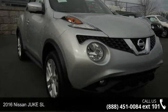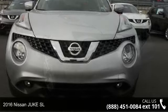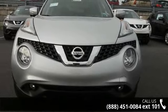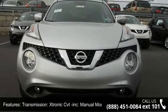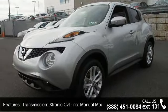Presenting the 2016 Nissan Juke SL. If you are looking for a first-rate auto, this one could be yours today. This vehicle comes with a reliable four-cylinder engine, connected to a smooth shifting automatic transmission.